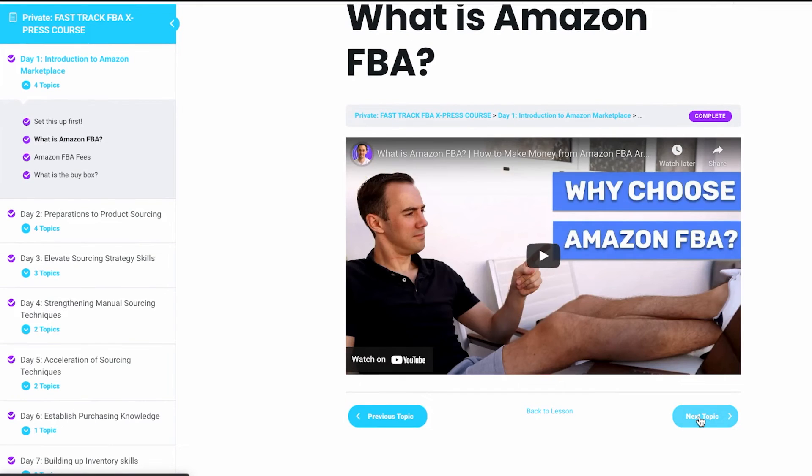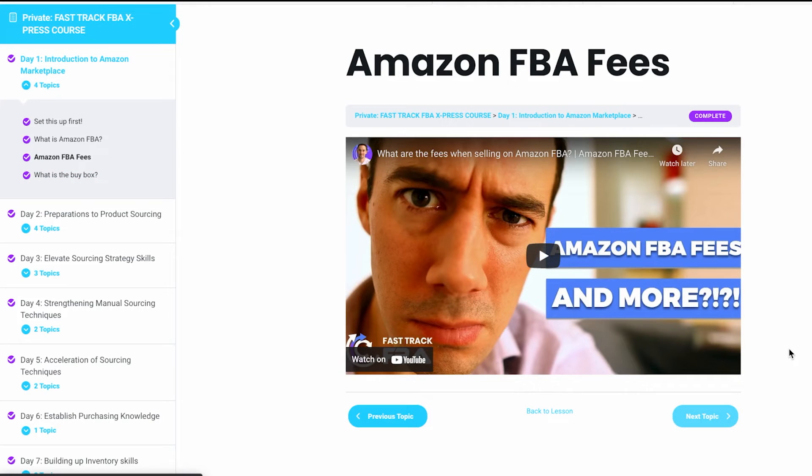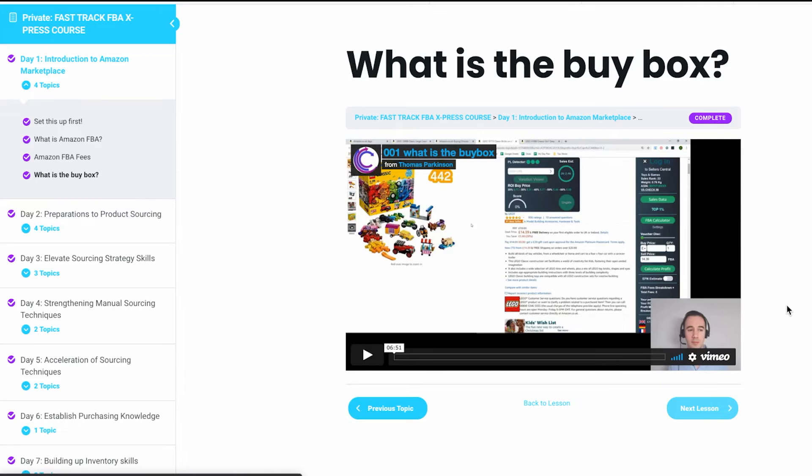Just taking a moment now to make some coffee — I love my coffee. If you are thinking about getting started on Amazon, do check out the Fast Track FBA Express course. This is a free seven-day course I put together to support you in fully understanding everything you need to know about getting your account set up, starting to source products, buying them, shipping them to Amazon, and making your first sale hopefully within seven days. I'll drop a link down below.